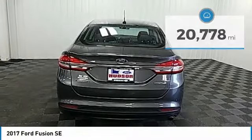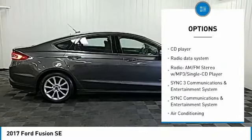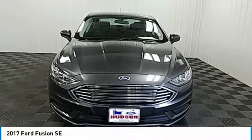Here are some of this vehicle's great options: power passenger seat, traction control, dual airbags, air conditioning, power steering, alloy wheels, four-wheel disc brakes, security system, compass, and power windows.